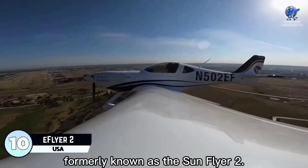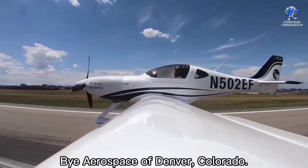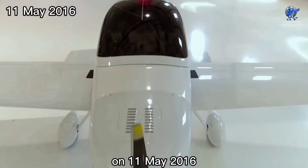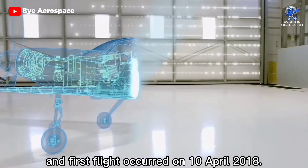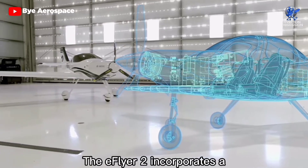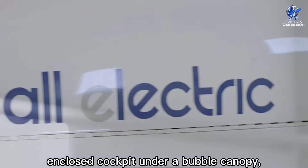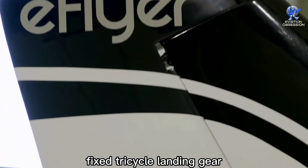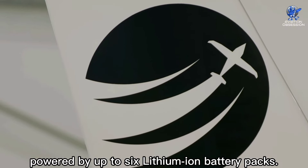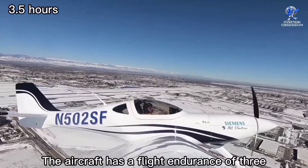At number 10 is the e-Flyer 2, formerly known as the Sun Flyer 2. It is a twin-seat light electric aircraft designed and under development by Bye Aerospace of Denver, Colorado. The aircraft was first publicly introduced on 11 May 2016, and its first flight occurred on 10 April 2018. Designed specifically for pilot training, the e-Flyer 2 incorporates a cantilever low-wing design with a two-seat side-by-side configuration, closed cockpit under a bubble canopy, fixed tricycle landing gear, and a single electric motor in tractor configuration powered by up to six lithium-ion battery packs. It has a maximum speed of 135 knots and a flight endurance of three and a half hours.